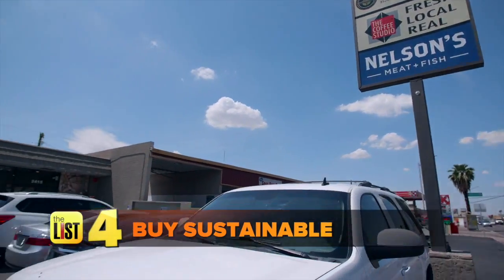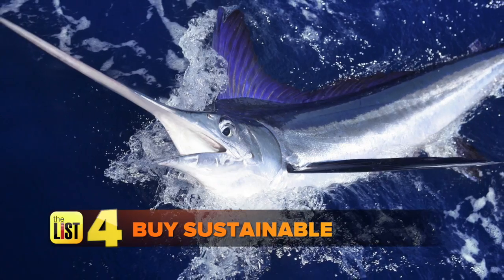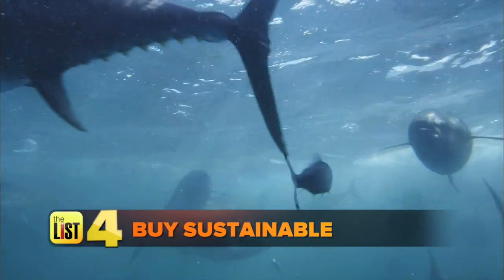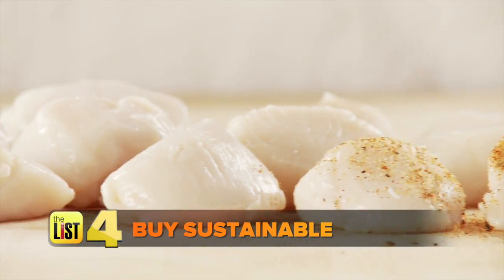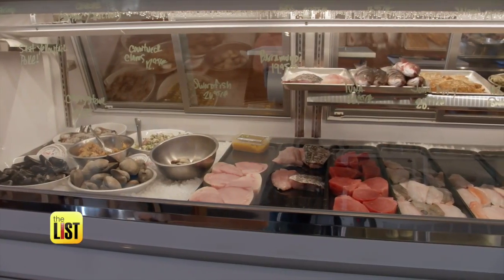And finally, buy sustainable. We like to focus on the underloved species of fish — these are fish that aren't your salmon, your halibut, your tuna, your scallops. Everybody's going to buy those, and if we keep buying those, we're going to run out of them. So ask what's new and try to branch out.